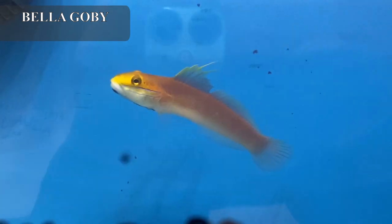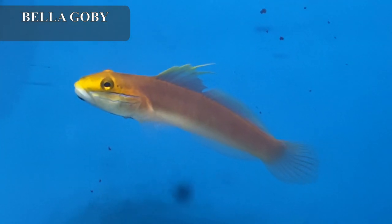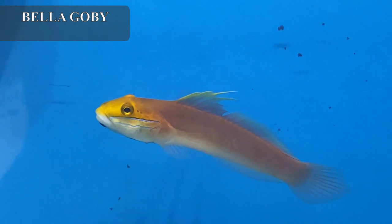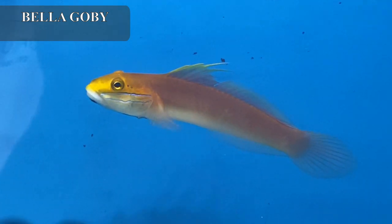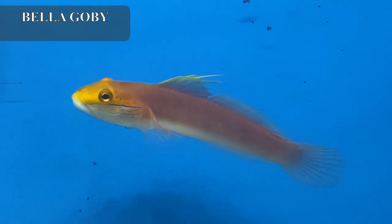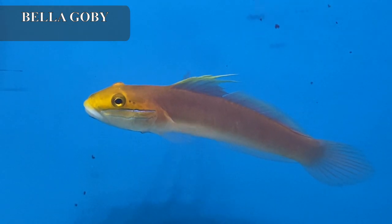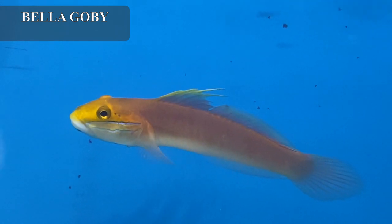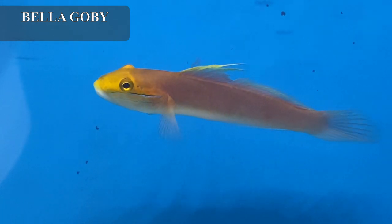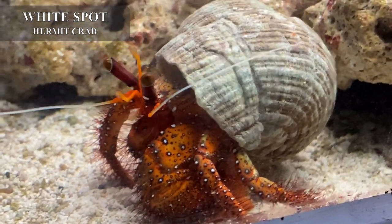Speaking of sand-sifting gobies, this one is a stunning bella goby. Bella gobies have a higher price point because they're a prettier variant of the golden heads. This guy still has a bright golden head and the nice blue line running from his mouth to his gills, but bella gobies are pink — very, very pink. They are absolutely stunning and definitely a showpiece in your tank. I have one at home and I absolutely adore them. Bella gobies also do a fantastic job of sand sifting. They're a little harder for me to get in regularly, so definitely come scoop one up while you can.